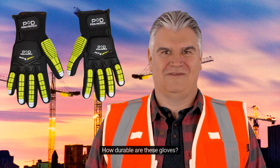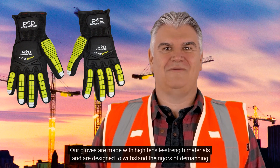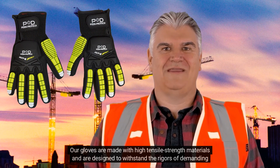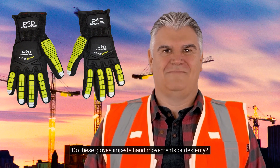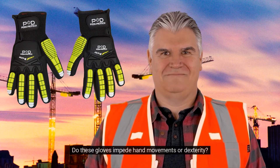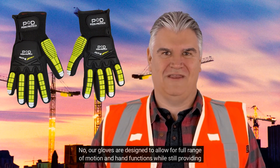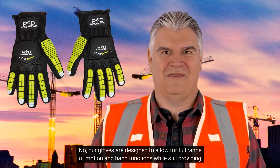How durable are these gloves? Our gloves are made with high tensile strength materials and are designed to withstand the rigors of demanding work environments. Do these gloves impede hand movements or dexterity? No, our gloves are designed to allow for full range of motion and hand functions, while still providing maximum protection.